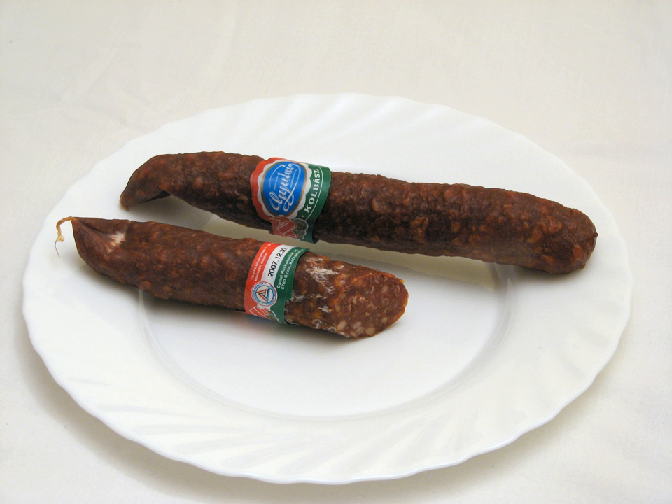They are also added to many Hungarian dishes including lecsó and potato egg casserole (rakott krumpli). Csabai sausage is made in the town Békéscsaba and also has protected geographical indication status. It is similar to Gyulai, but somewhat spicier. There are several variations in size and type, but it is a spicy sausage with a lot of paprika.